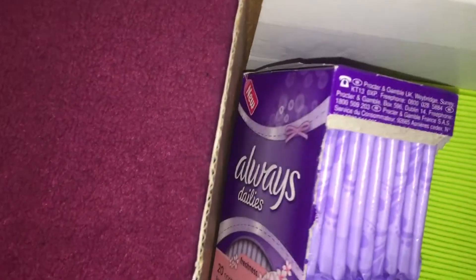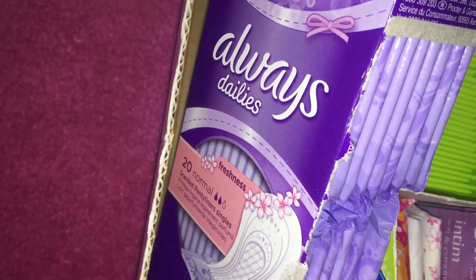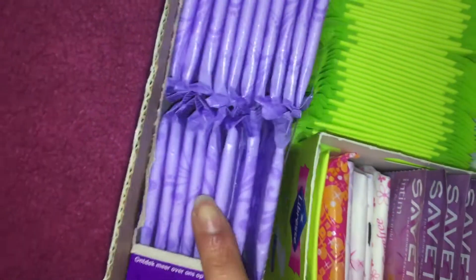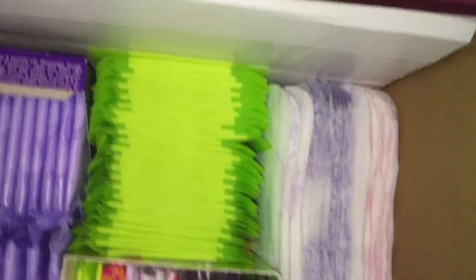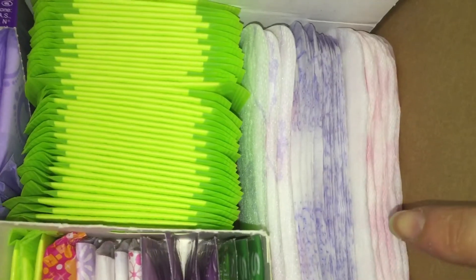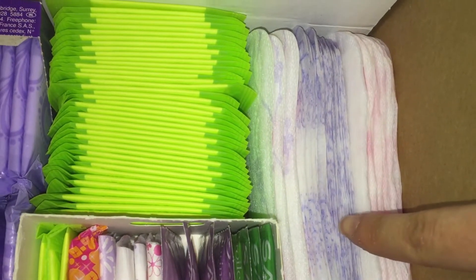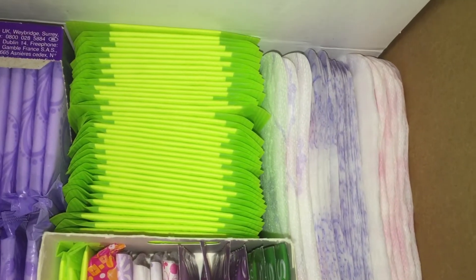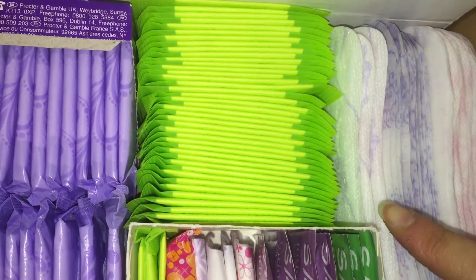At the back I just keep my Always Dailies scented panty liners and wraps to carry with you. Then all of these ones are my smaller sized items. At the back here I have some Carefree with cotton extracts breathable, some Always Dailies discreet normals and flexi styles, and some Libra normal daily liners.